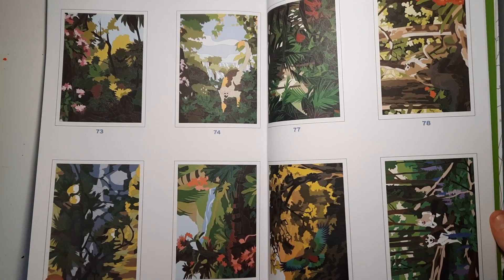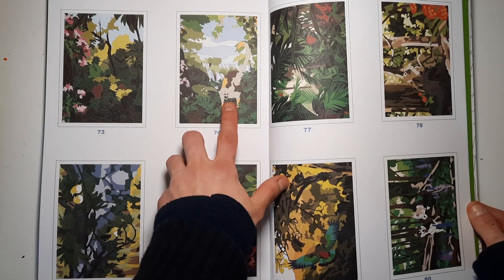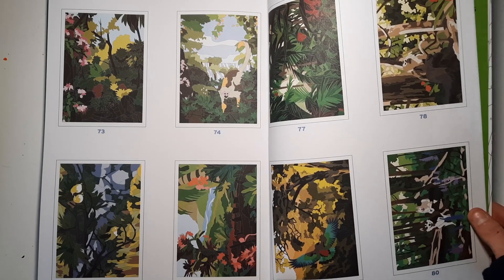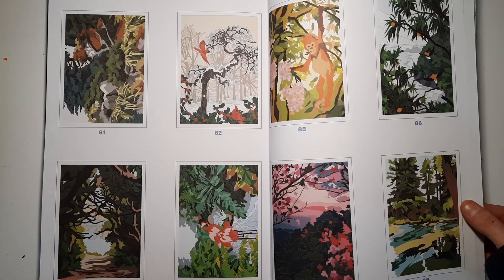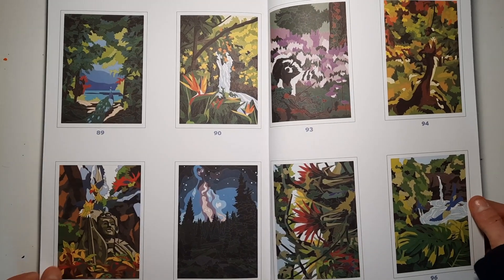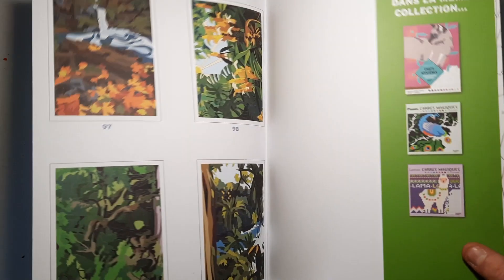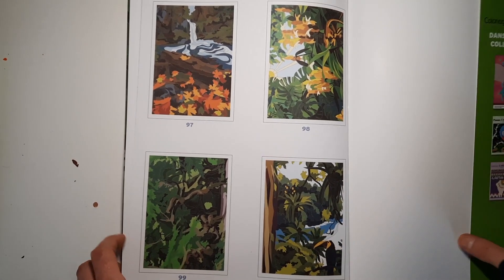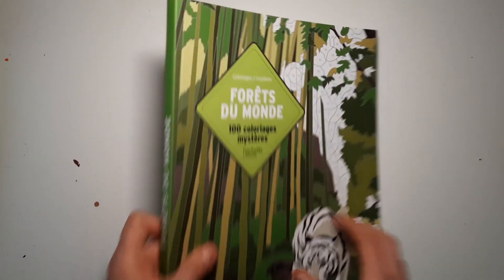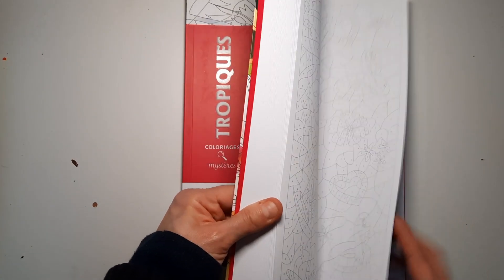Very pretty, nature themed — I'm curious to see how they turn out. Some of them don't have that much detail, but we'll see. A lot of them have a very varied color palette, which is probably going to involve a lot of color mixing to get all the greens right. Nonetheless, a beautiful book — Forêt du Monde. Next is Topique, which has tropical images.